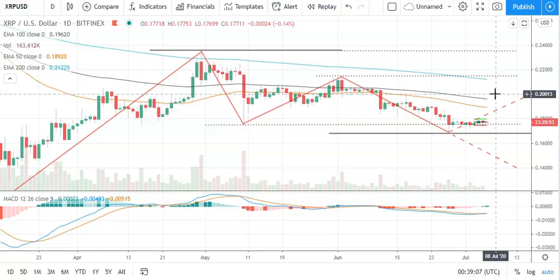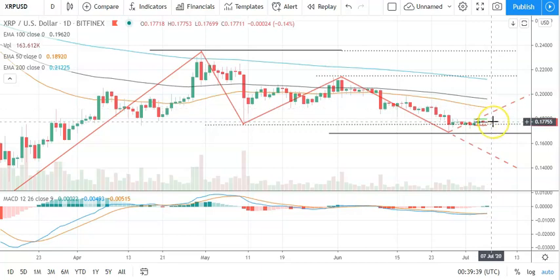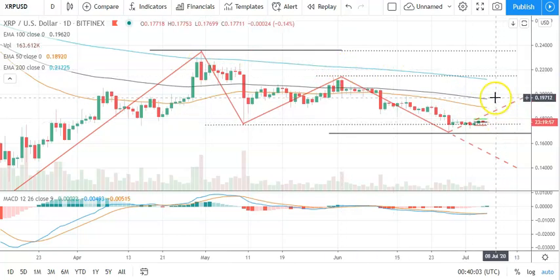Moving to the daily candlesticks and the MACD for Ripple's XRP — on the trend analysis, going to need to see Ripple's XRP avoid a pullback through that pivot and avoid sub-17s. The key support level sits at 0.1690, and a breakdown through there would be a bullish trend reversal. The MACD is pointing to a possible bullish day ahead with a bullish formation. No narrowing on the EMAs, however. So key on the day: avoiding a pullback through the pivot at 0.1770, breaking through to 18s — which would give Ripple's XRP a run at the first key resistance above 0.2150 and then a move through to 0.2357.